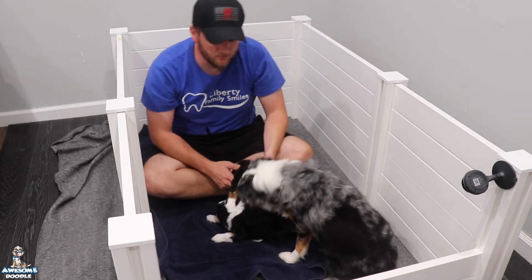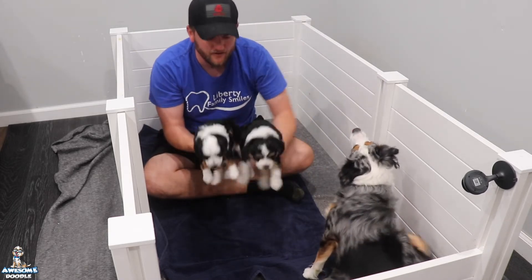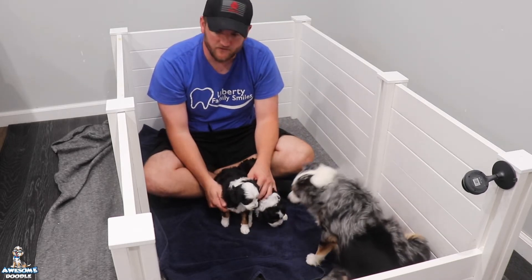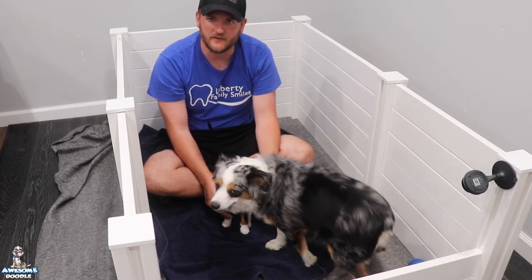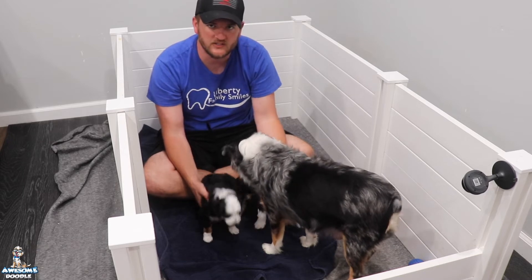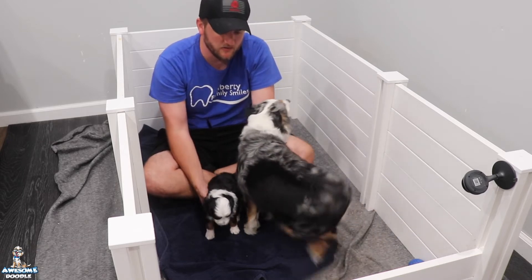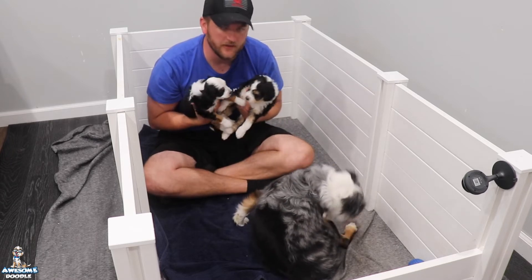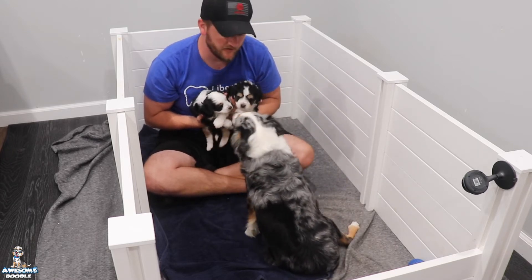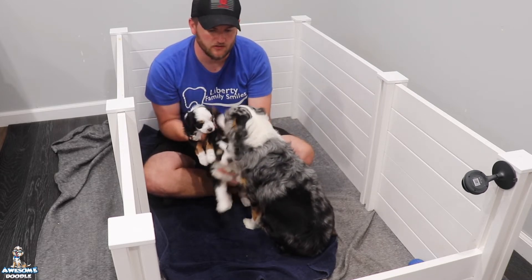Hey awesome doodle fans, welcome back to Pepper's litter. These two pups are doing great. You may have noticed this week that they started to use their litter box. For the first few days they really didn't take to it very well — they were going potty right close to where they were sleeping — and now by the end of the week they have started to really get used to going in their litter box. I moved it for the sake of the video, but we're proud of the way they're making progress.